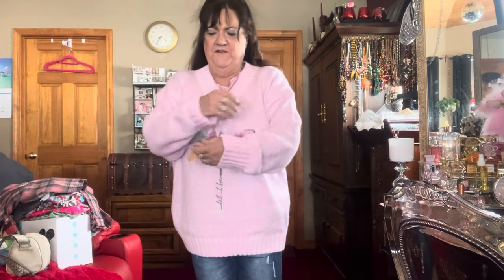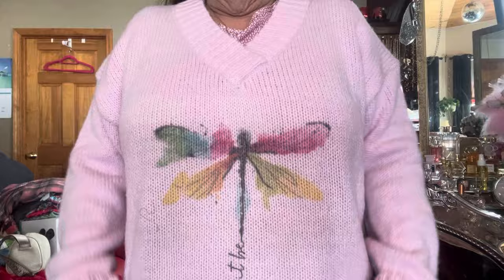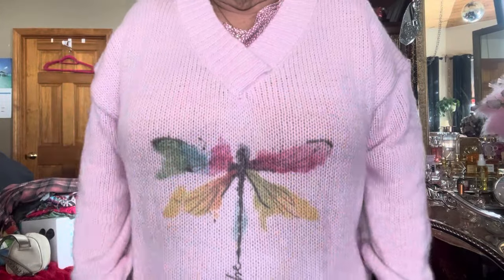Look at this darling sweater — the Dragonfly V-neck. I love V-neck sweaters, and it was on sale for $10. It is so soft, and it came in an ecru color too. I want another one, but winter's almost over. Look how long it is — you can wear it with leggings. So cute.